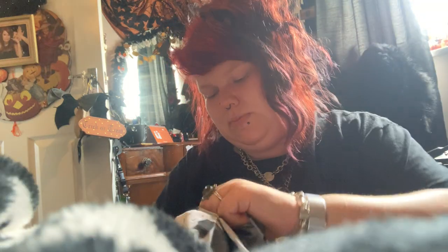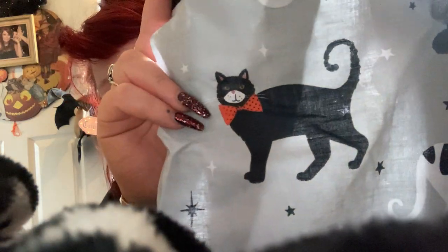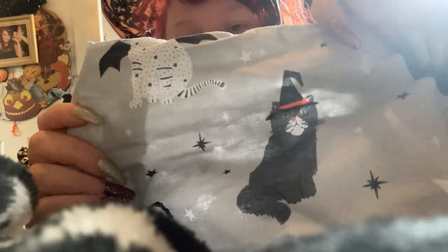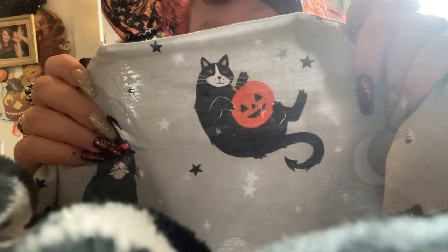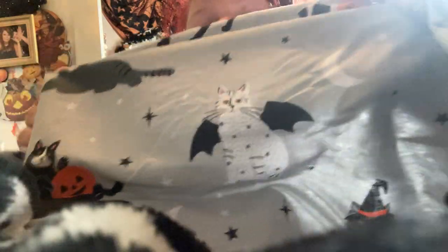Here is the design on the pillowcase — it comes with two. We have a cat in an orange tie, a cat with a witch's hat and piercing yellow eyes, a cat with a pumpkin, and a bat cat with little stars on him. These are really cute illustrations.